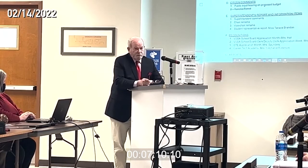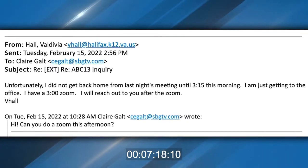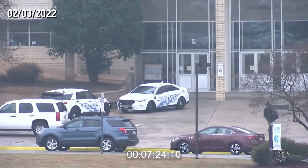I went to that meeting, but I was not able to talk to her about what was discussed. I tried on Tuesday to catch up with her. Hall told me she was at the meeting until three in the morning. Today, I went to the school administration building where she agreed to talk to me.